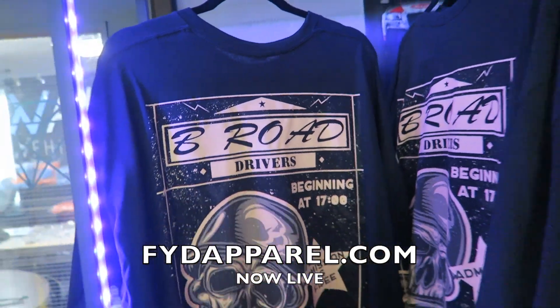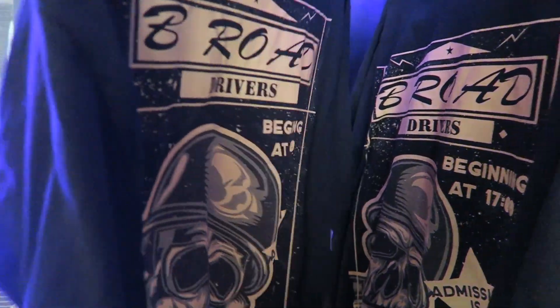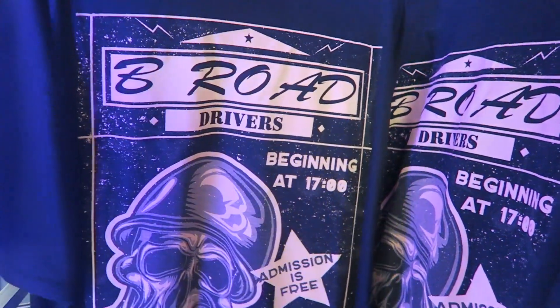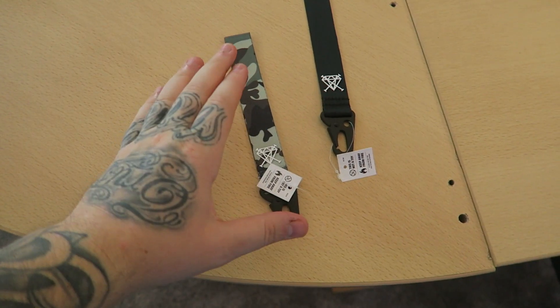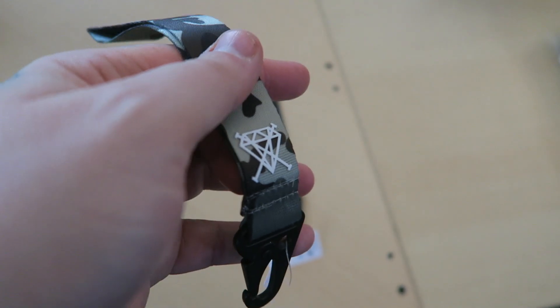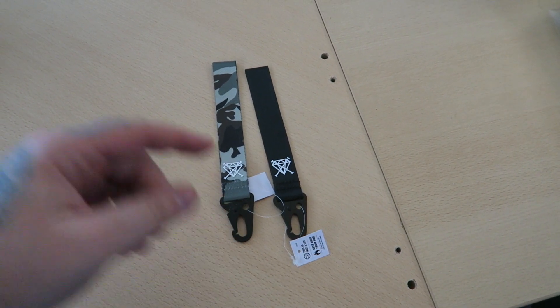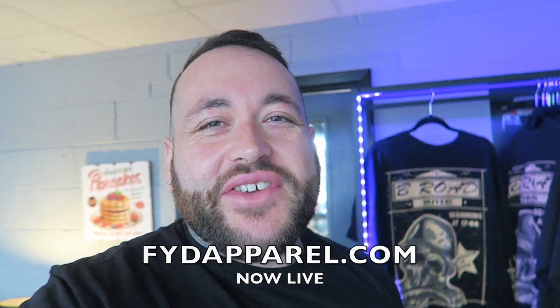We're interrupting today's video to show you guys the new FYD release that is now available on the fydapparel.com website. These t-shirts are now available — really cool t-shirts with the FYD diamond on the front. And the new key tags, available in camo and in black with the larger key clip and 3D rubber diamond, are now available on the website. Link is in the description.